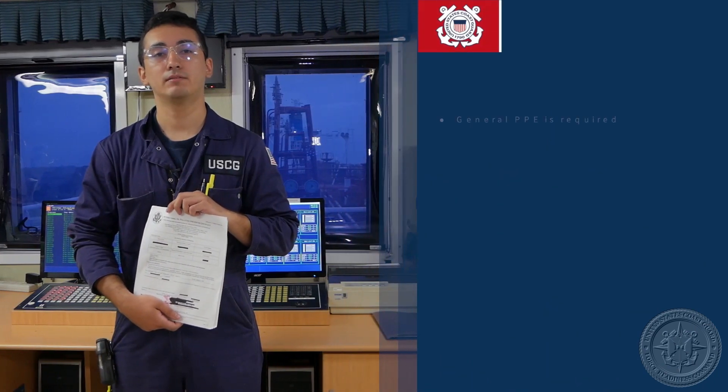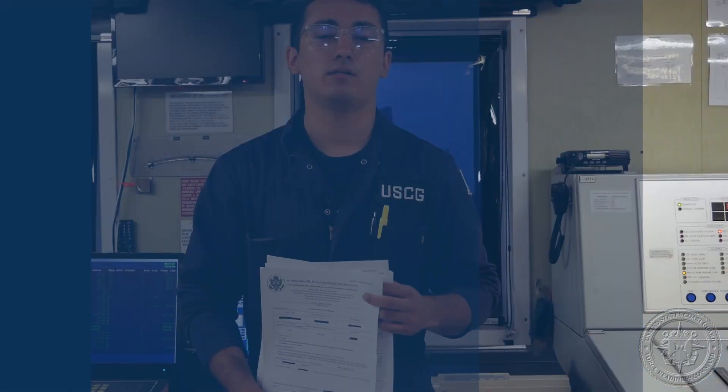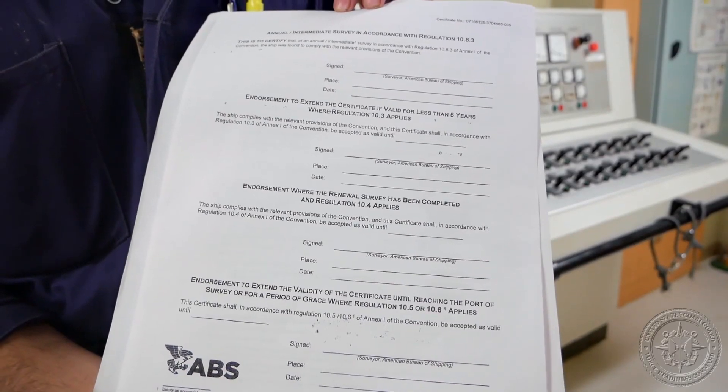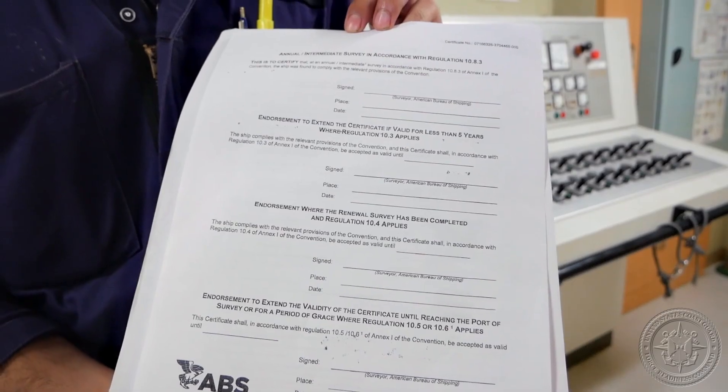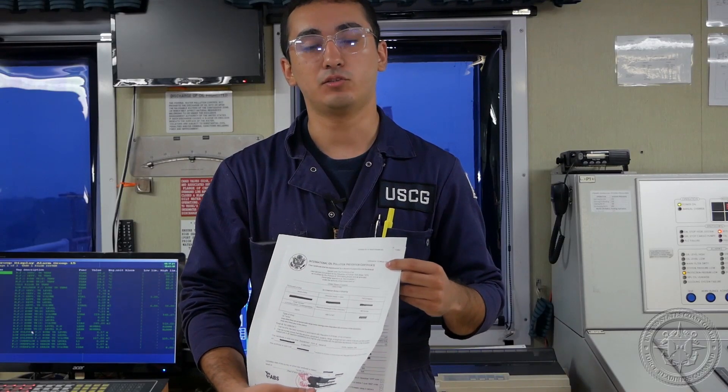Today we're going to be talking about IOPP. PPE for this task is general PPE. When looking for the validity of the IOPP, we're going to see that it's actually valid for five years. These are all subject to annual surveys by class, so we have to see that those are valid as well.